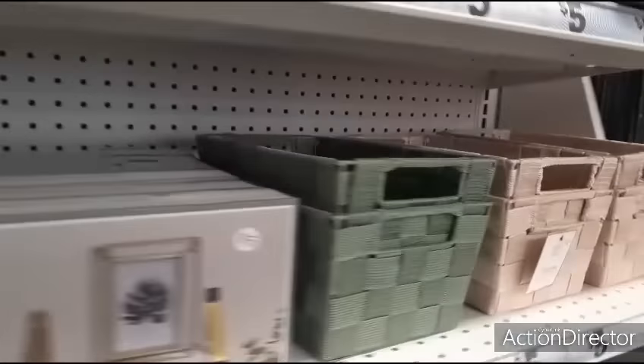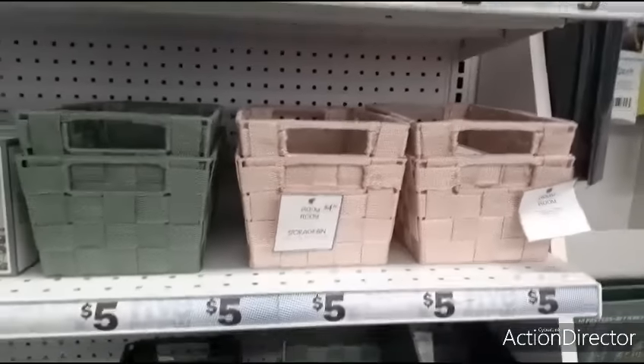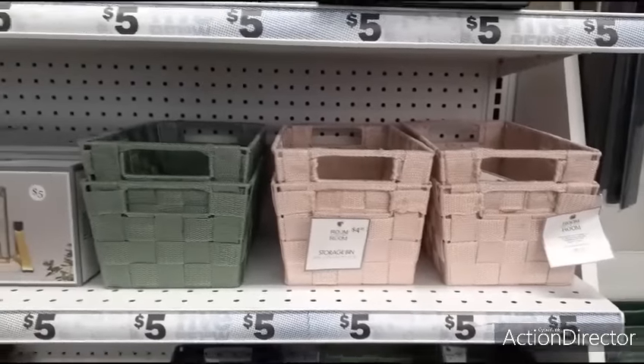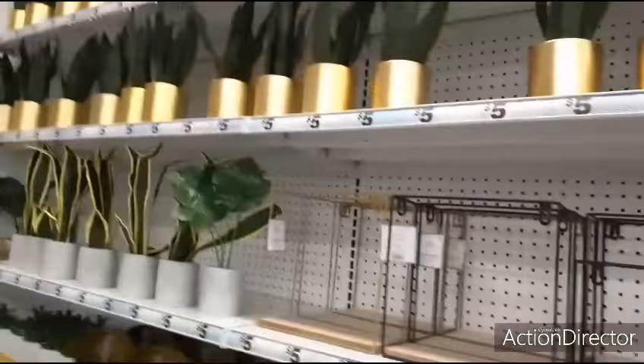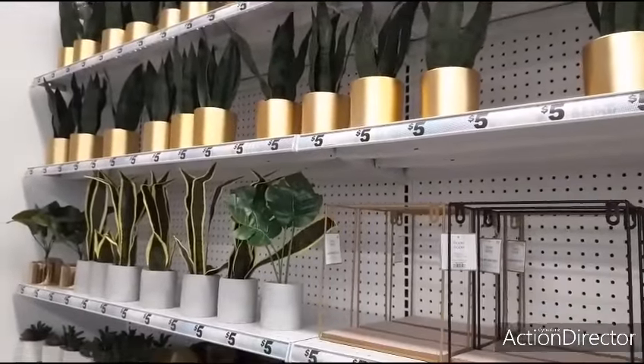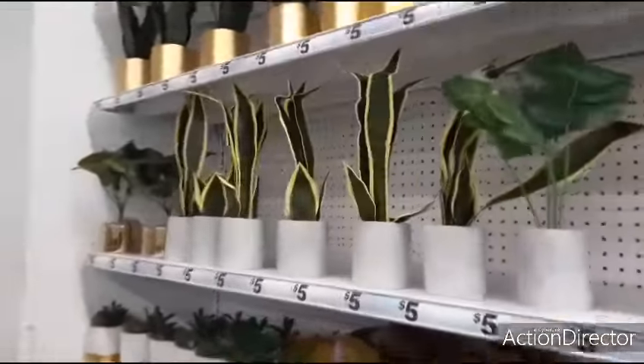They also have these smaller storage bins for $4.25, but after showing you those big ones for five dollars, you know which one's the deal. I already showed you these plants last time, but I'll show them really quick. Really good deals. At Target I saw these same storage bins for twenty dollars - I kid you not - the same exact thing, and the first thing I thought of was Five Below.